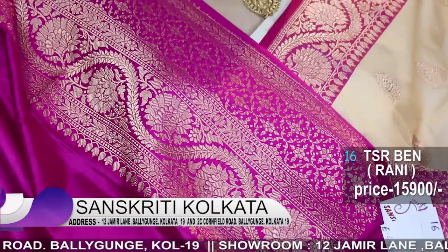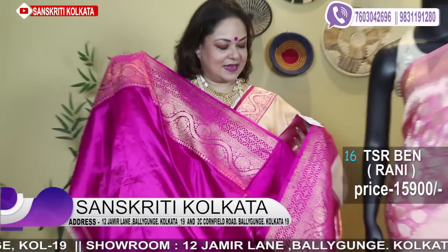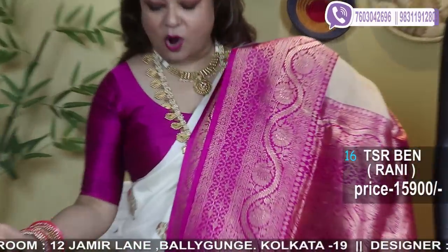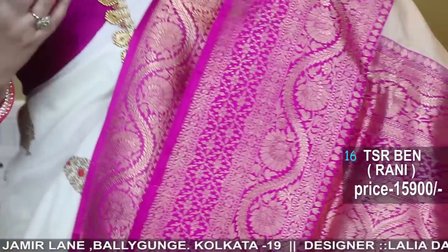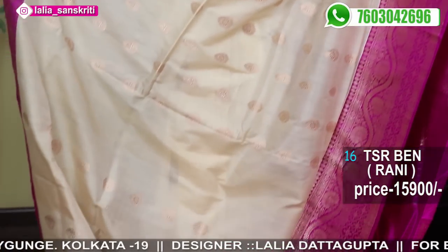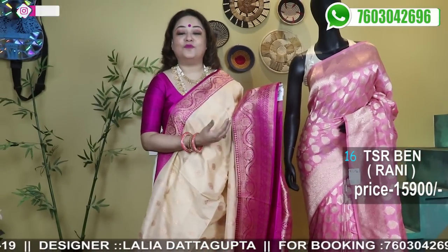I'm really happy today showing all the handloom sarees, hand-weaving sarees from the land of temples — and I would say the land of weavers as well.